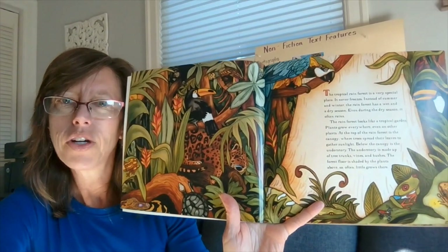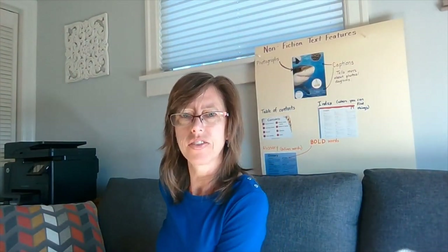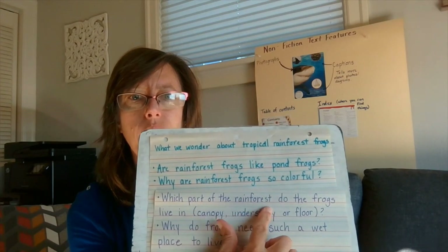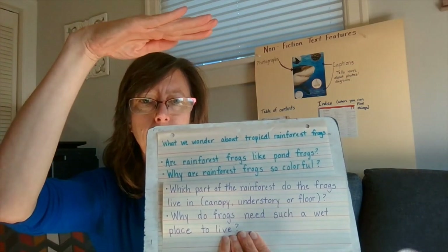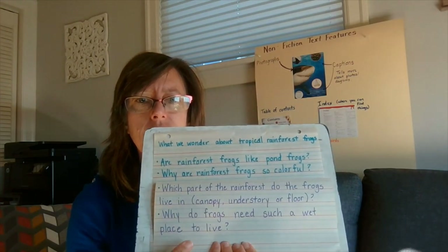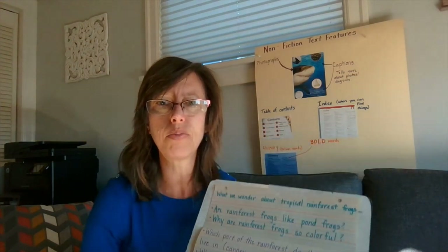Based on what you just heard, what are you wondering now? A couple more questions pop into our brains. Some questions I've heard are: which part of the rainforest do the frogs live in — the canopy, the understory, or the forest floor? And why do frogs need such a wet place to live? Again, we're activating our brain so that we can learn more information and see if the author answers any of our questions.